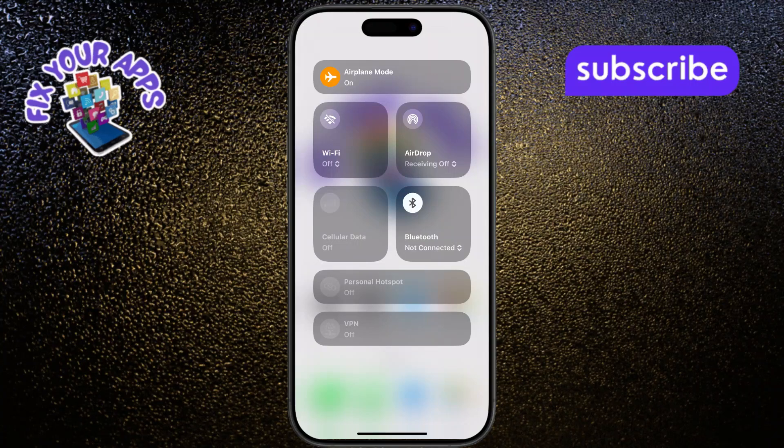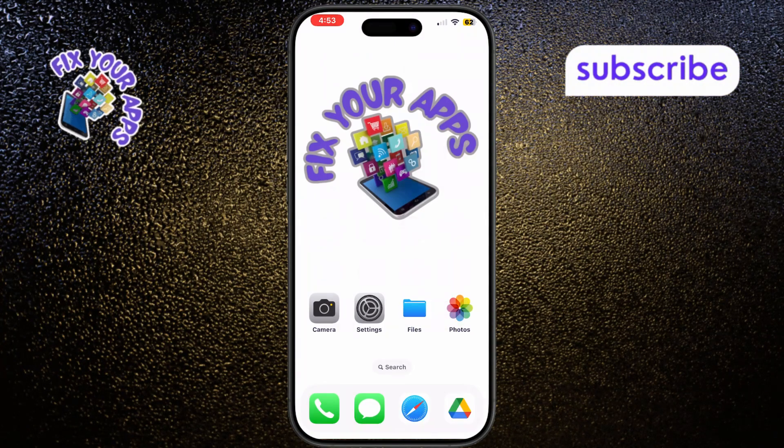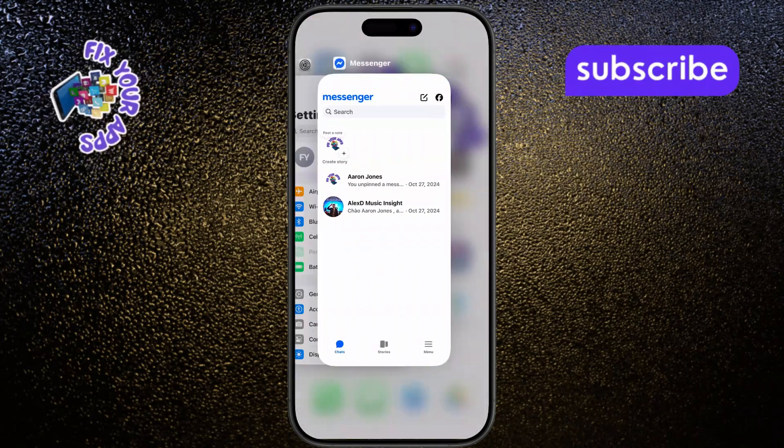Next, completely close the Messenger app by swiping up from the bottom of your screen and swiping up on the Messenger app preview, then relaunch the app to see if it's working properly now.